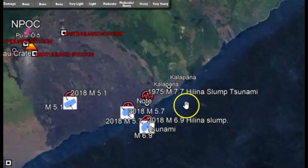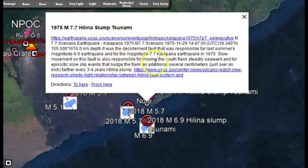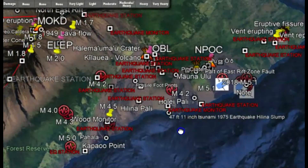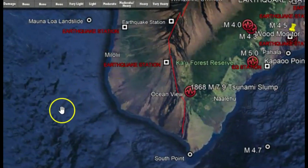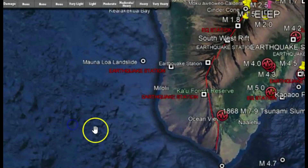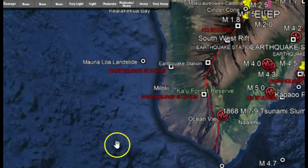I believe in 1975 there was a 7.7. It says here it was responsible for moving the south flank steadily seaward, with an episodic slow slip event that nudged the flank an additional several centimeters — over an inch — farther every three to four years. Recent studies have shown that there were actually slides over on the western side of the island.